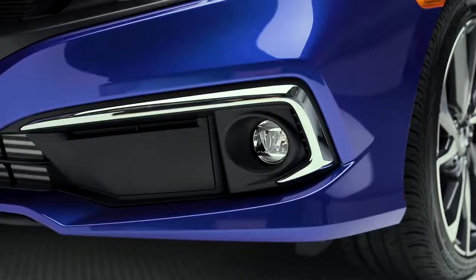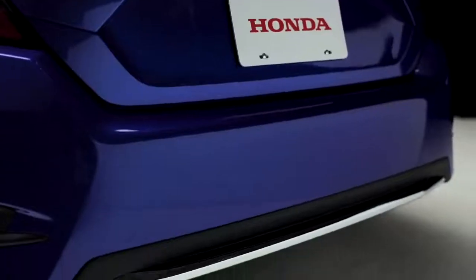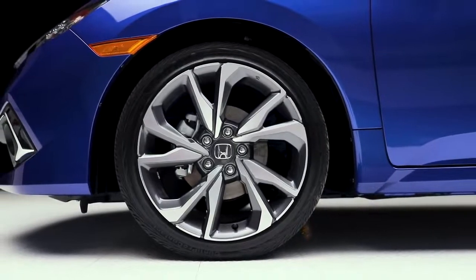Chrome side pod accents and below the iconic Civic LED taillights, the lower rear bumper has a chrome accent addition, and new wheel designs on 18-inch alloy rims complete the exterior styling updates.